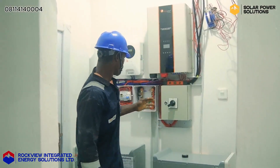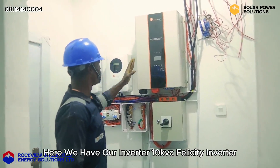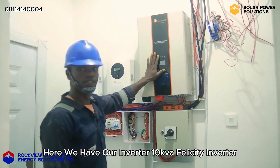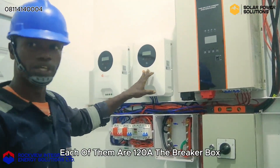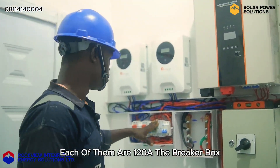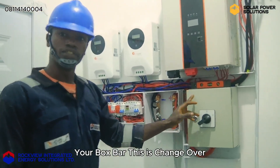As you can see, our installation is progressing well. Here we have our inverter — this is our 10KVA360 inverter. Here are our charge controllers, each of them are 120 amps. This is our breaker box. This is our bus bar. This is our changeover.